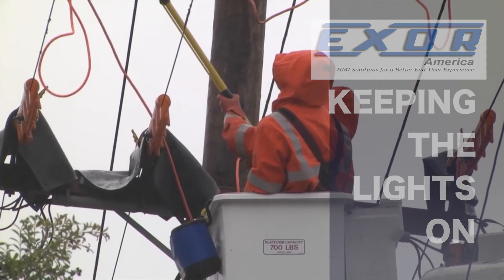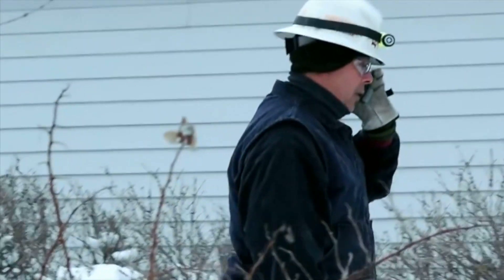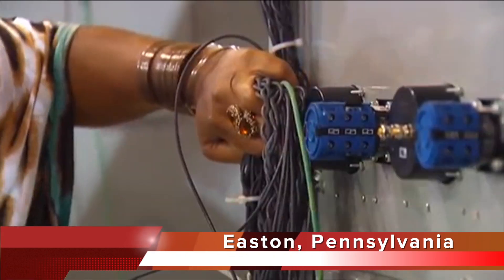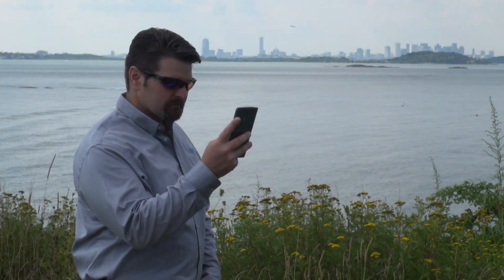For those whose job it is to keep electricity flowing, new HMI technology is making that job more efficient thanks to Hindle Power and XOR. Hindle makes constant voltage float battery chargers used in power substations and other distribution points. New HMI technology is permitting remote HMI operation anytime or anywhere.